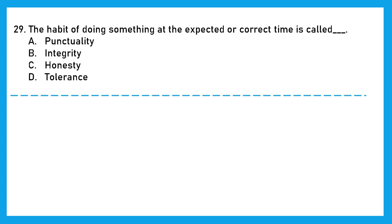Question 29: The habit of doing something at the expected or correct time is called — punctuality, integrity, honesty, or tolerance? The right answer is option A, punctuality. If someone is punctual, that means the person is doing something at the expected, exact, correct time.